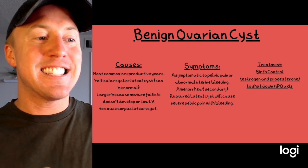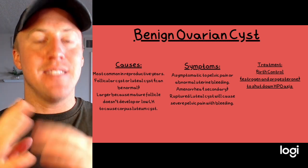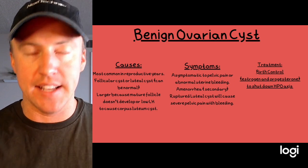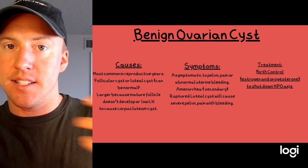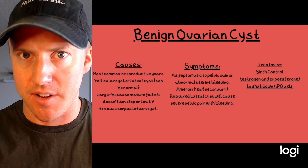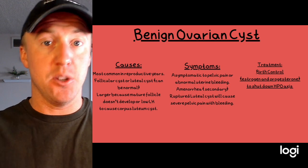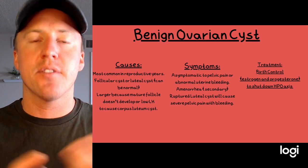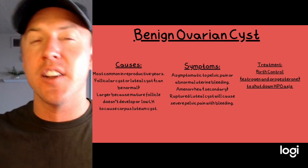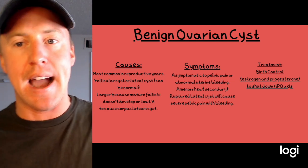Benign ovarian cysts are very common in females of reproductive age. Remembering the menstrual cycle, we have a follicular phase and a luteal phase where the HPO axis drives release of estrogen and progesterone to prepare the endometrium. Follicular cysts and luteal cysts are common findings on exam; however, large cysts causing bleeding and pain are more concerning.